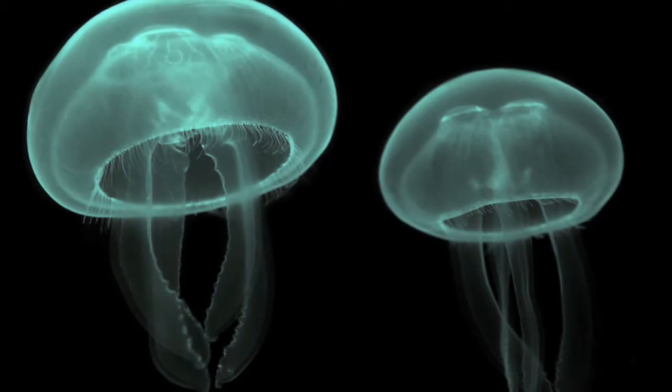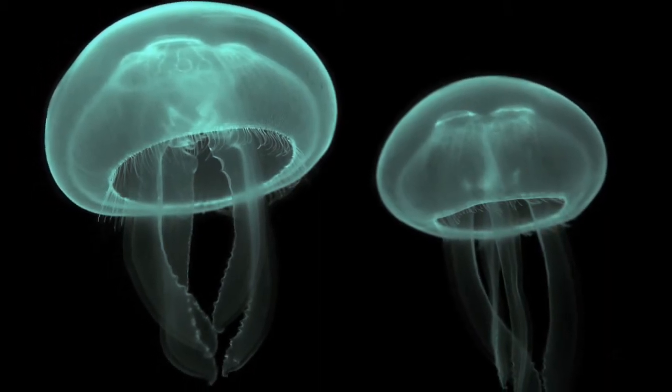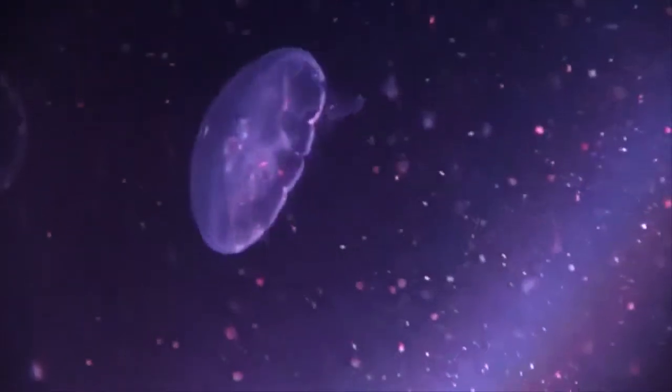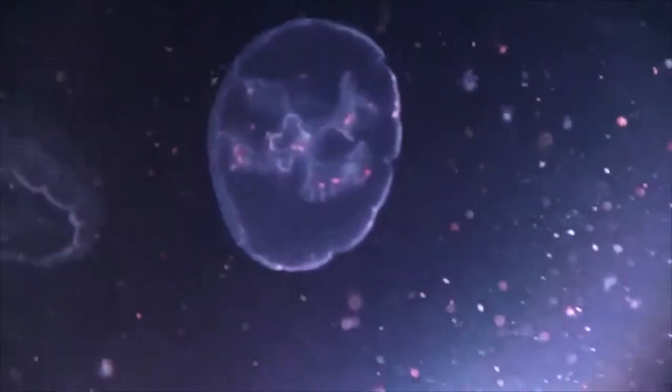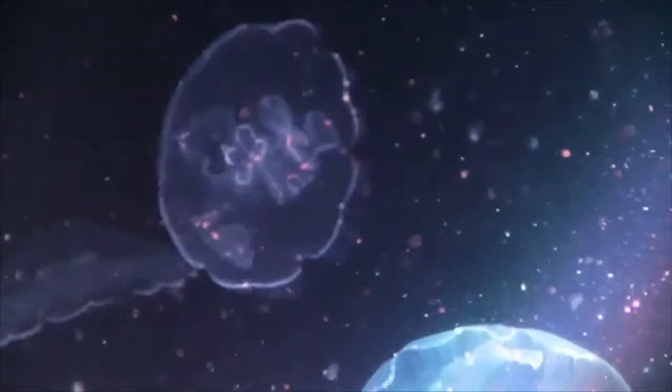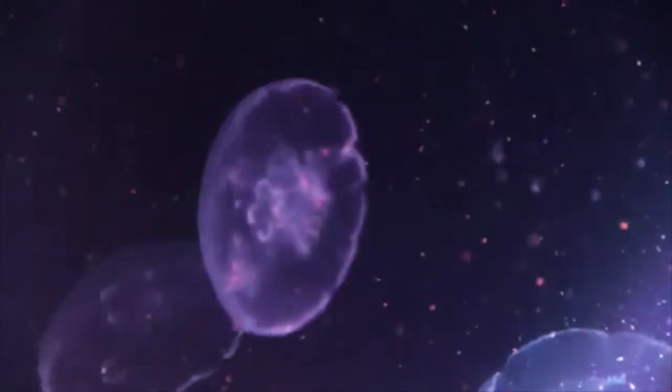They have no central nervous system; instead they use a nerve network. They can sense light and dark even without eyes. Moon jellyfish obtain their food by using their tentacles. They eat mollusks, crustaceans, worms, gastropods, plankton, fish eggs, and larvae, in small amounts. Their predators include birds, fish, and sea turtles, and moon jellyfish eat whenever they come in contact with food.